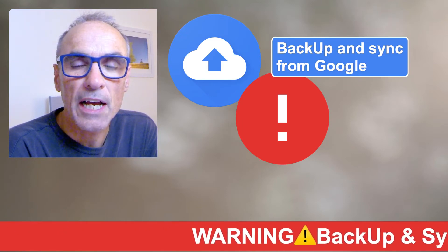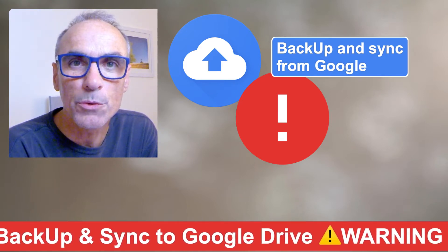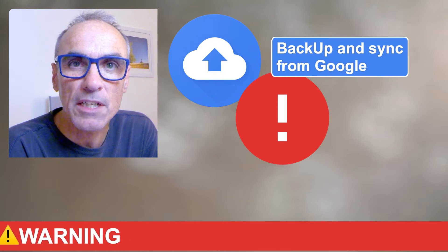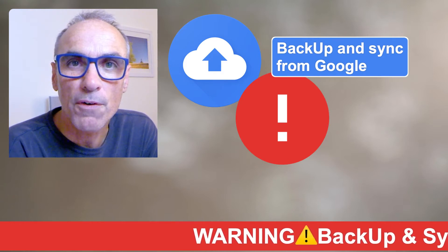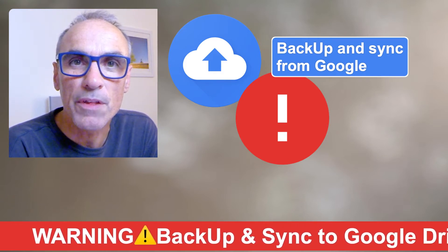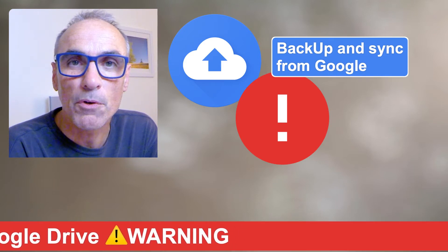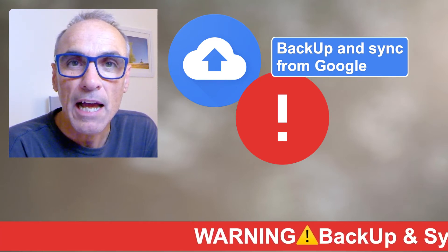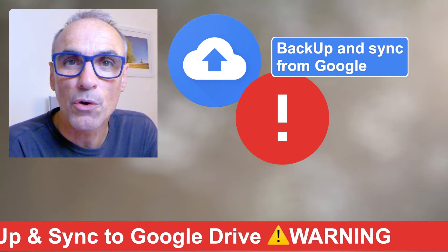Hi everybody, I just wanted to share an experience I've had with Google Backup and Sync and moving on to the Google Drive system. Google, if you didn't know, has been looking at trying to force everybody to move to a new Google Drive system where you had two options: one was to run all of your files from the Google cloud, or the other was to synchronize files on your hard drive with the new Google Drive cloud.